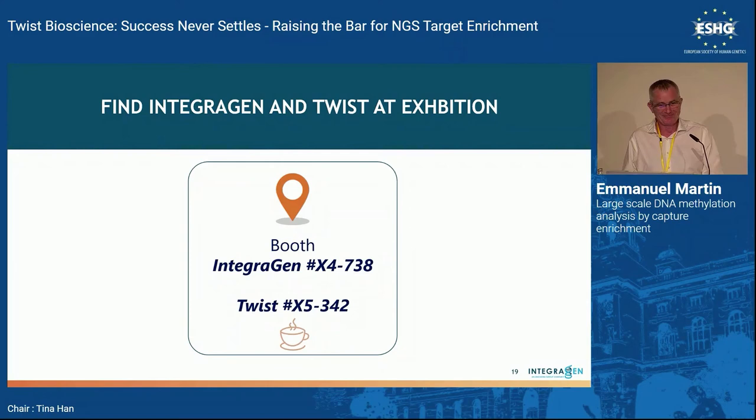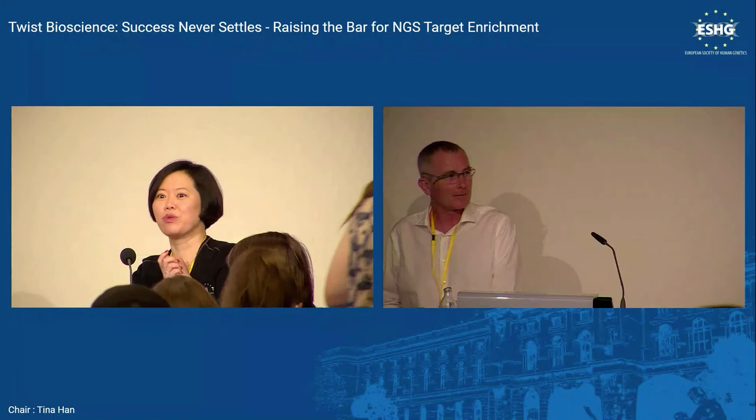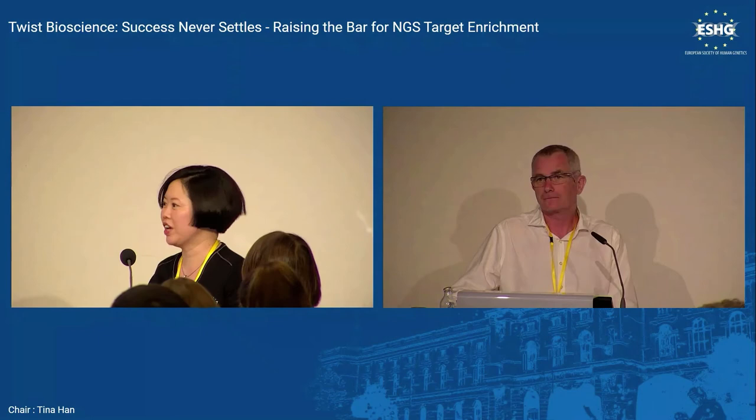After the Q&A for Emmanuel, the session moved on to the final speaker: Arif from CRUK, Cambridge.